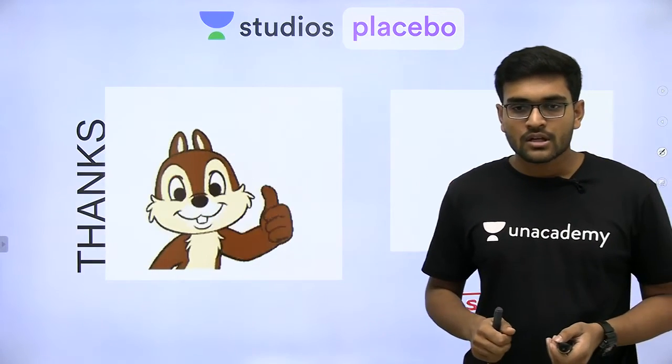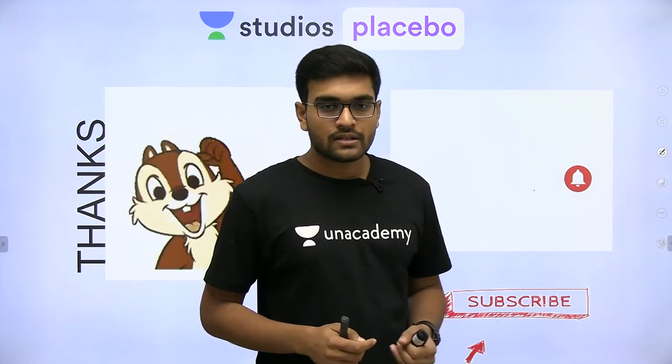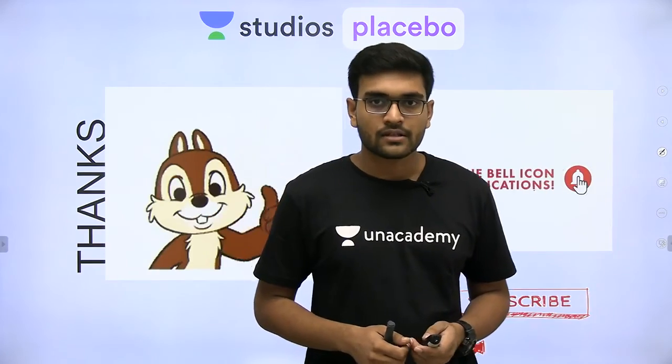Thank you for watching my video. You can hit the bell icon and subscribe, and you can also share this video. Thank you.